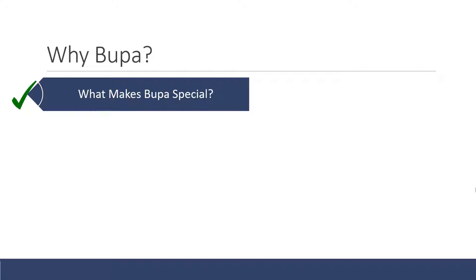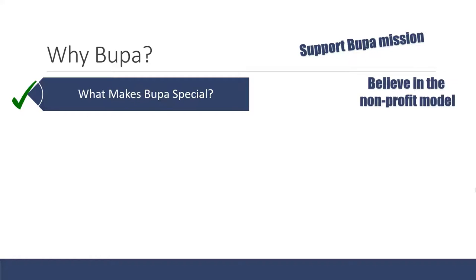The next extremely common question Bupa likes to ask is: why Bupa, why do you want to work here? The first thing to think about is what makes Bupa special. You could say that you support Bupa's mission and are passionate about what they do — providing a great service at an affordable price. You believe in the non-profit model, that healthcare shouldn't be about maximizing profit but about maximizing health, and that Bupa cares very deeply about its customers.